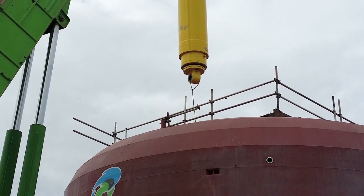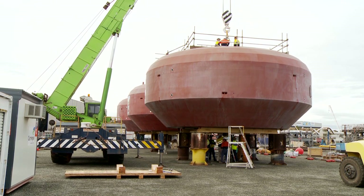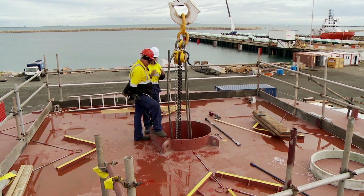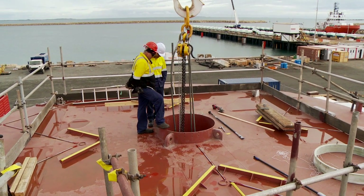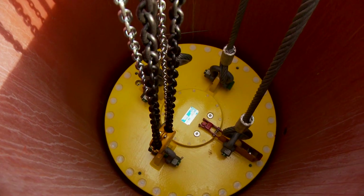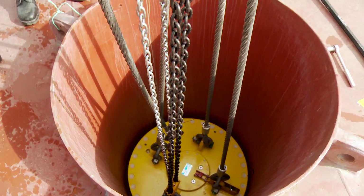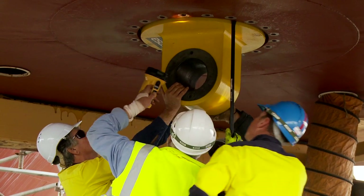We've installed what's called the HD, which is the hydraulic dampener. It goes in the centre of the BAs to dampen their motions in extreme sea states so that the tether loads don't get too high. It's a large hydraulic cylinder that mounts from the outside — we dropped it in the top and are currently bolting it in at the bottom.